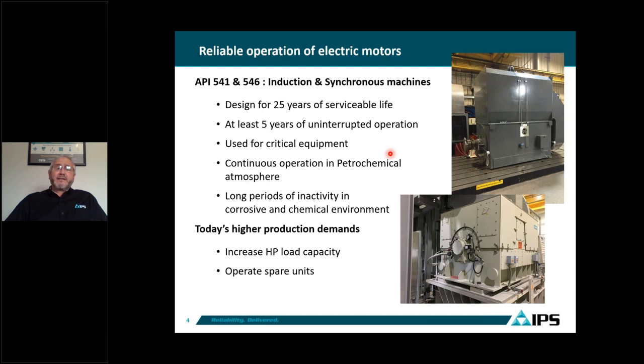On the field, for example, when you have three compressors, years ago when these installations were first designed, two motors drove compressors and the third unit was used as a spare. Because today's demand requires higher production, that spare motor is now used for production. So you have three motors operating simultaneously at 100% load each, and you don't have any spares available — those are also considered critical equipment.